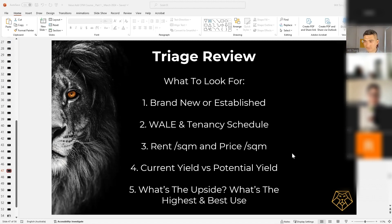Last but not least: what is the upside, and what's the highest and best use for the property? As we go through the next sessions I'll show you how to work out the upside. So to summarize, these are the five things I look for during triage: is it new or established, what is the WALE, what's the rate per square meter for rent and price, what's the current versus potential yield, and most importantly — what is the upside? If you can't think of an upside within five minutes of studying the property, it's probably not worth it. Move on, because you're going to look at a thousand properties.